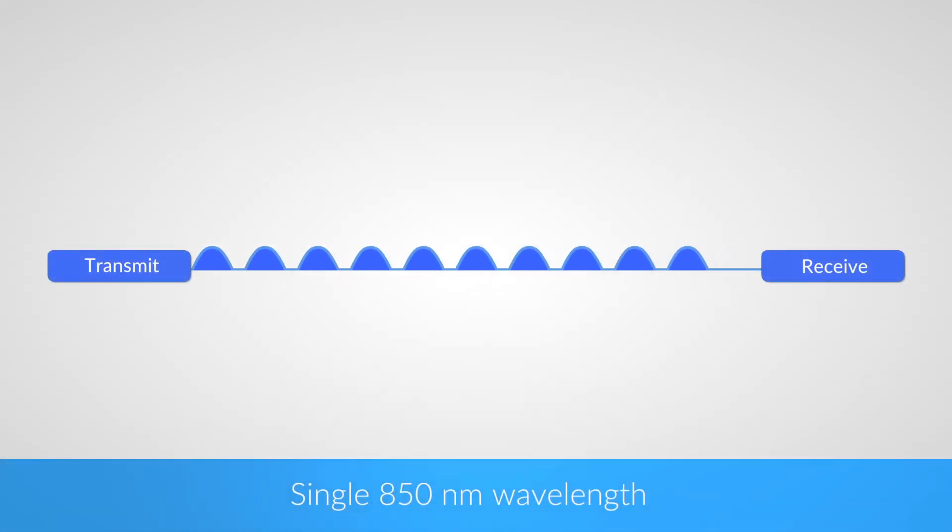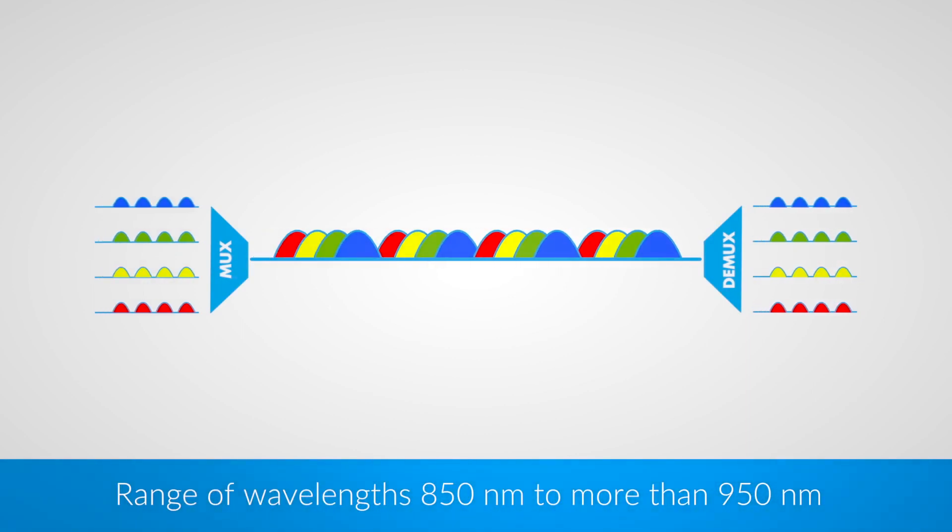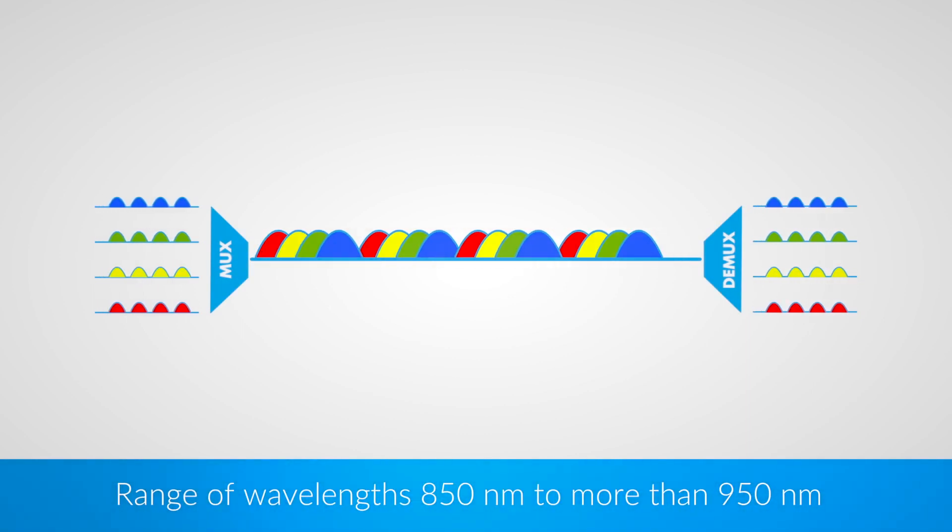Traditional multimode optics use a single 850nm wavelength, but wideband multimode takes advantage of short-wavelength division multiplexing, combining at least four wavelengths on one fiber.